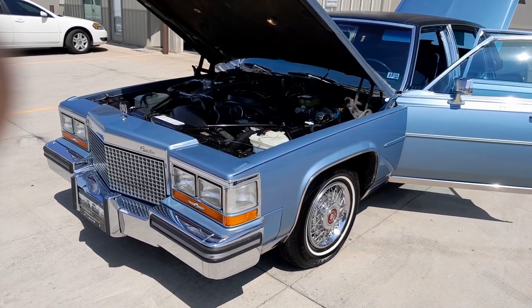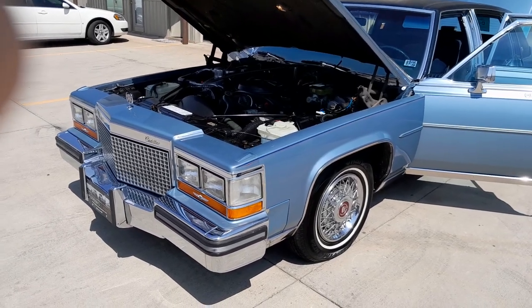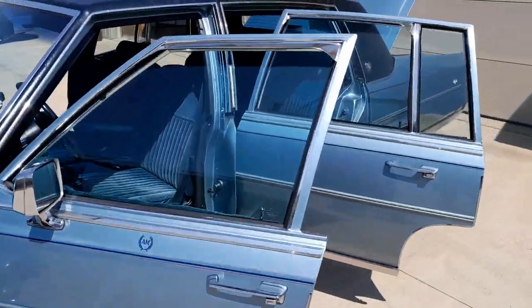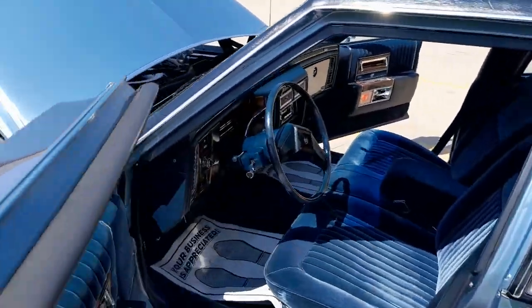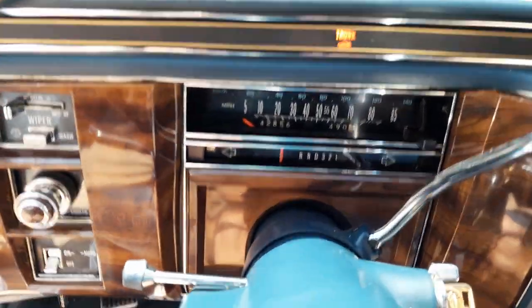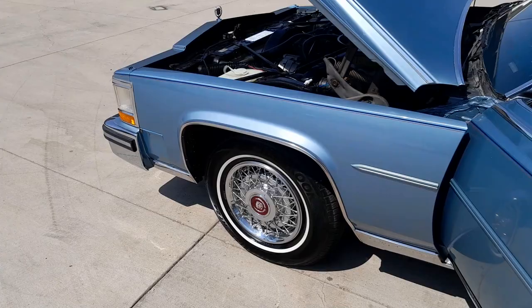Good afternoon everyone. Ron Peterson with Peterson's Classics here in Sioux Falls, South Dakota. Bringing you today a beautiful Cadillac Fleetwood Brougham with 42,000 original miles on this car. Take a look at that — real deal. Last owner owned it for 10 years, and that's Carfax certified.